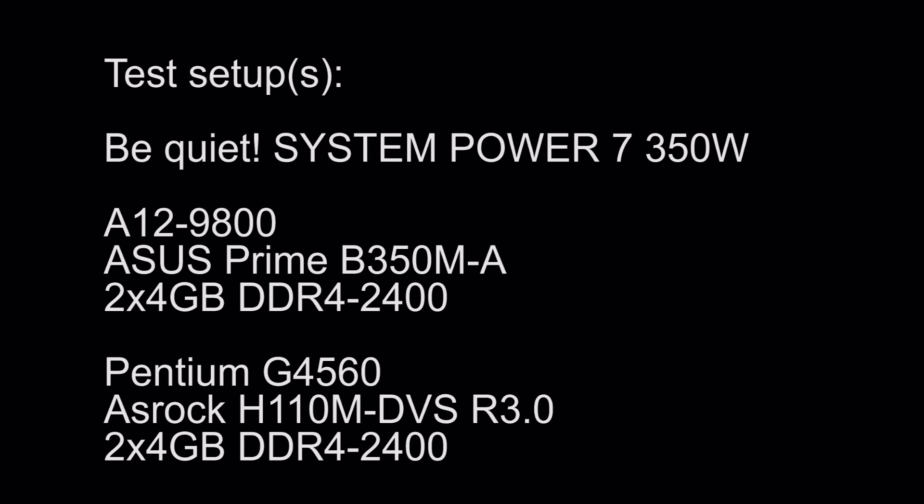Now to the test setups for the benchmarks. We have the A12 on an ASUS Prime B350MA with 8 GB of DDR4-2400 memory in dual channel mode, and the Pentium G4560 on an ASRock H110M DVS Revision 3 with also 8 GB of DDR4-2400 in dual channel mode.